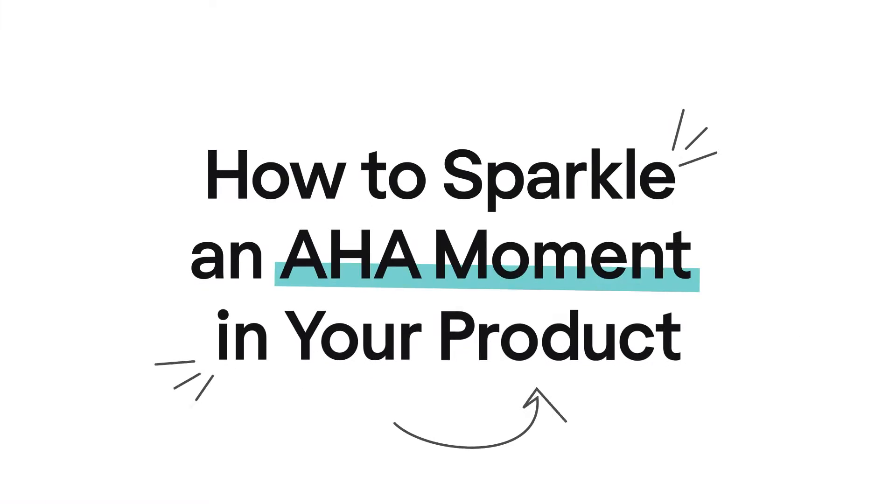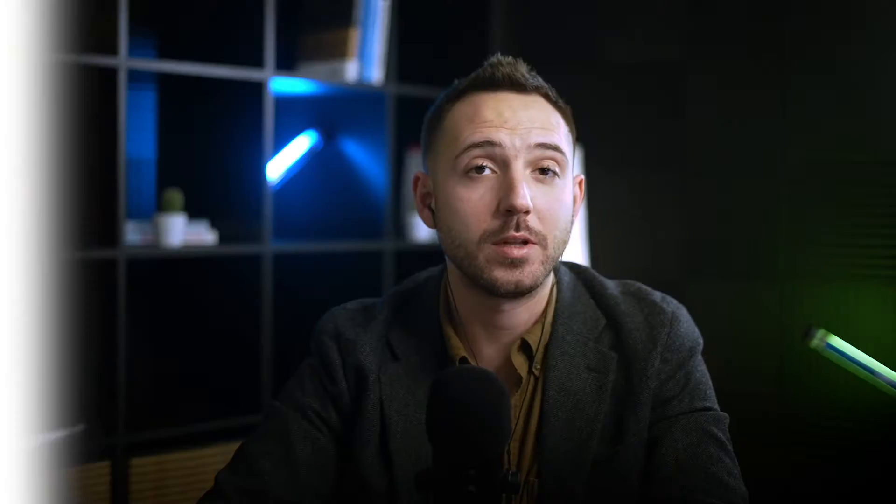Our team could definitely use this tool. I'm Ilya, the founder of Alikem, the design agency for SaaS companies. Welcome to our channel where we share lessons on how to grow your business using the power of design. In this video, I will show you how to spark an aha moment in your product. Let's dive in.